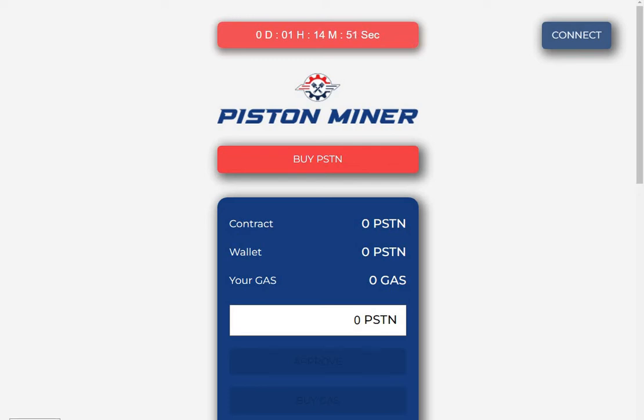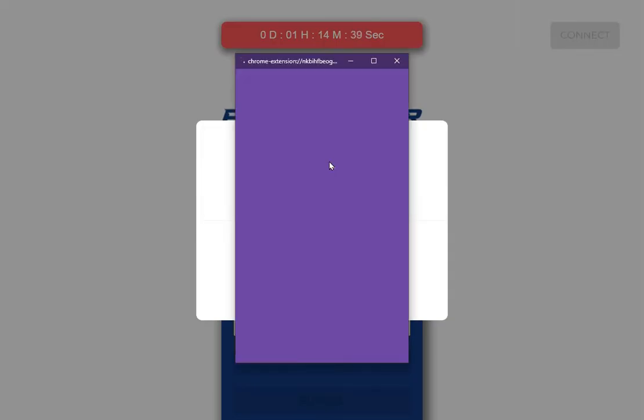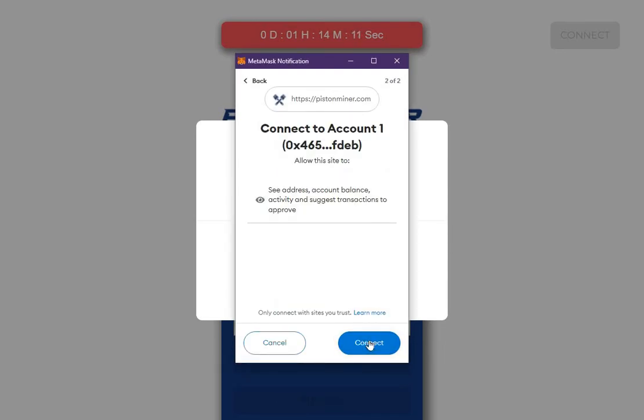Hi guys, welcome to the channel. In about one hour and 14 minutes, Piston Miner will launch. Connect your MetaMask and make sure you're on the Binance Smart Chain, then connect your wallet.